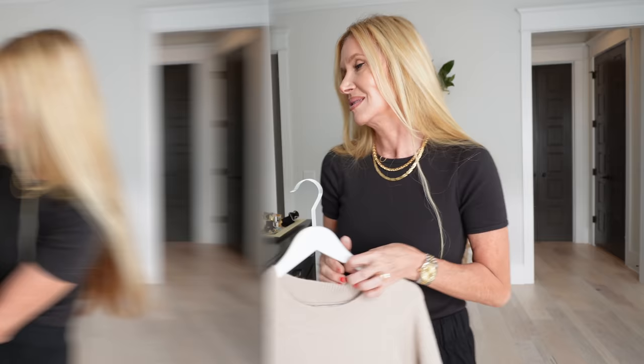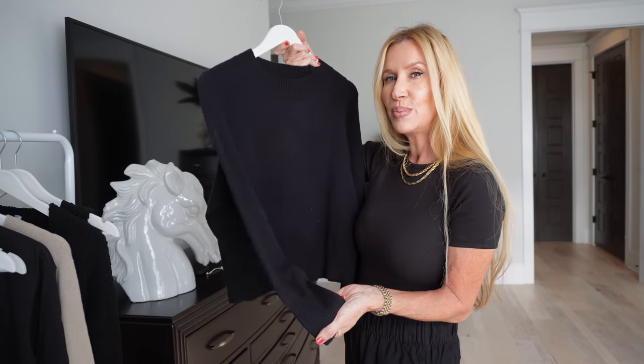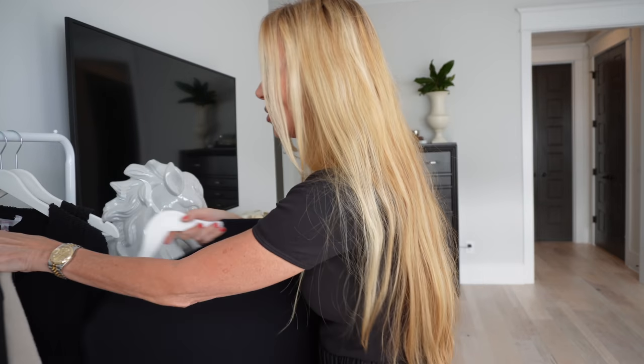This is the same style in black. This is going to go with these pants for me to show you another outfit that's inspired me, so I'll try that on.